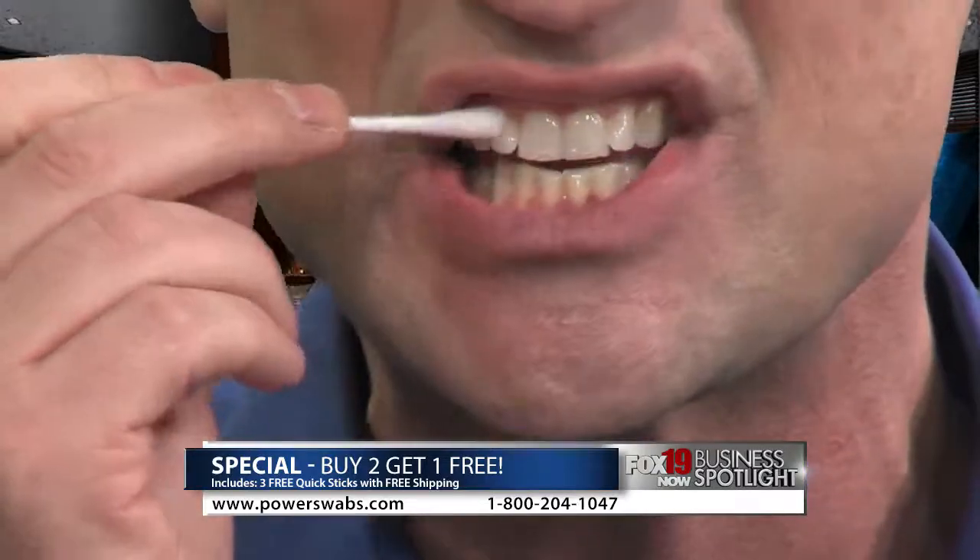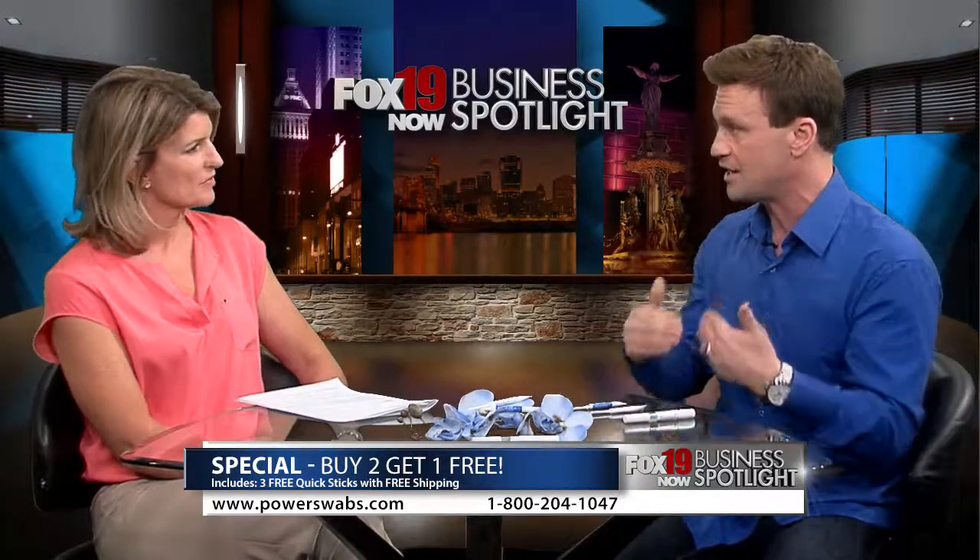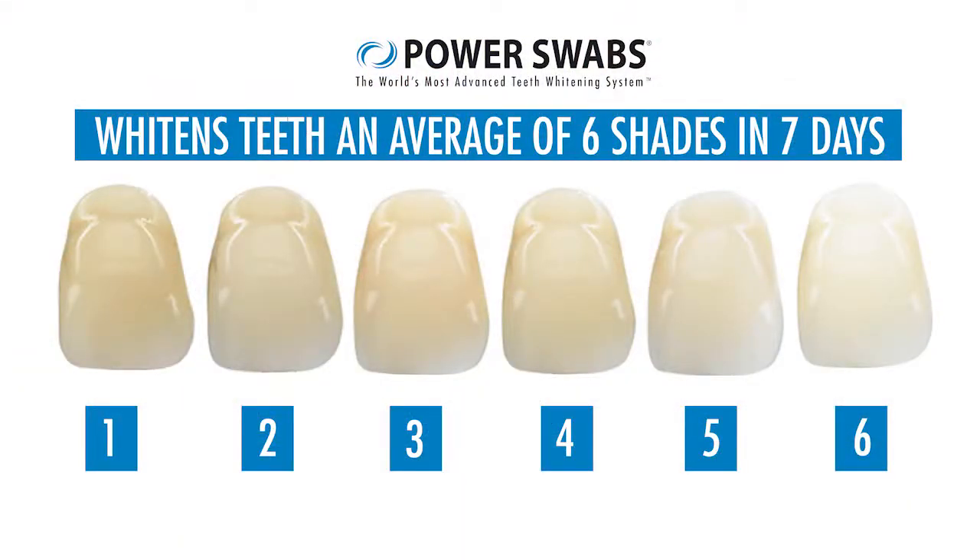Now we're going to whiten — same process, just like this. And that's it. What I just did took less than five minutes. On average, two shades whiter after the first use; over seven days, six shades whiter. Results last up to six months. It's unheard of.